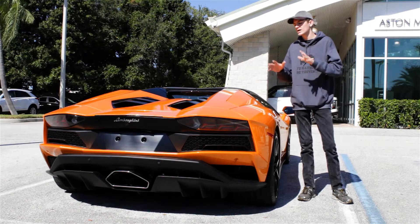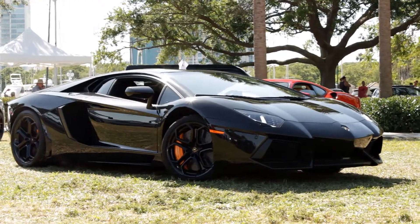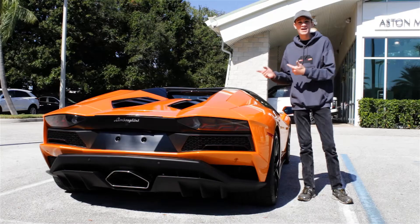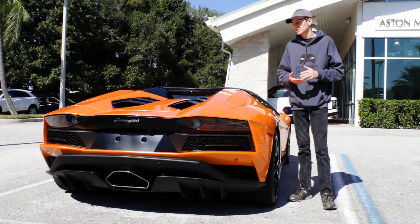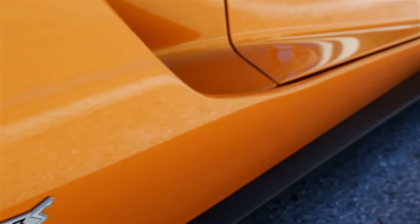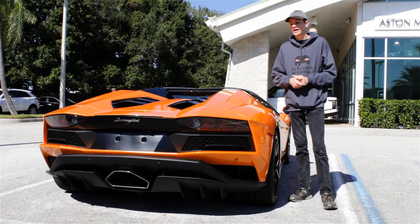A lot of people complained about the transmission in the original Aventador since it wasn't a dual-clutch. It couldn't shift as fast as, say, the Huracan could, and it really couldn't handle all the power that that V12 produced. Lamborghini says the new one can shift in as little as 50 milliseconds, but I suspect it's still not quite as good as a dual-clutch would be. And finally, Lamborghini says they've upgraded the titanium exhaust system to be a little bit lighter.